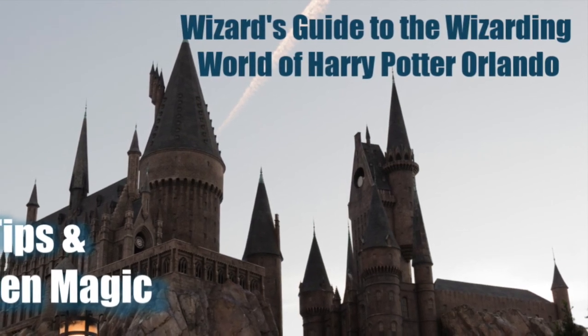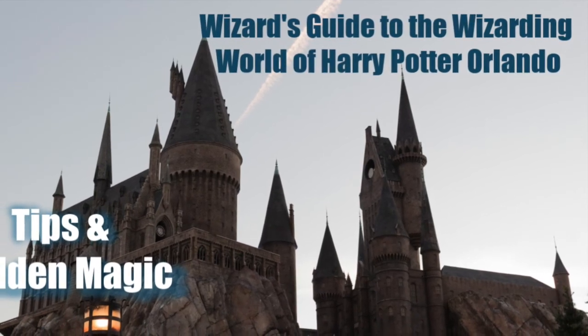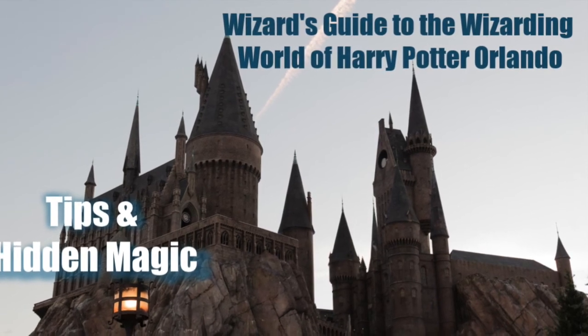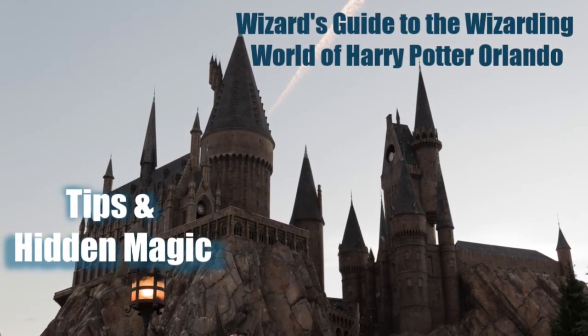Hey guys, it's Tracy here for Savvy Journey, where I give you tips and tricks to help you travel in the savviest way possible. Today we're going to be doing my wizard's guide to the Wizarding World of Harry Potter: tips and hidden magic. So stay tuned.